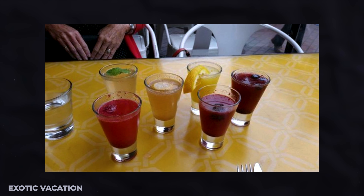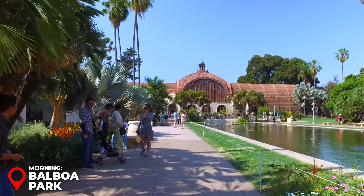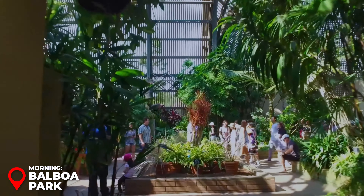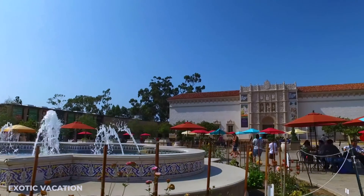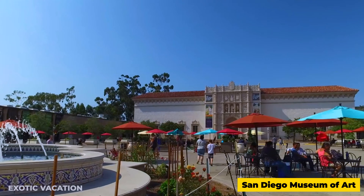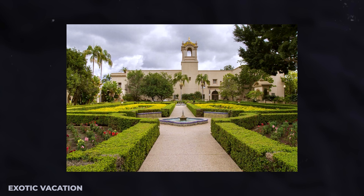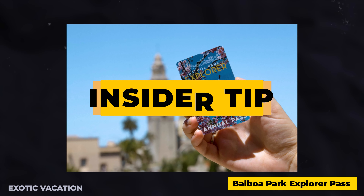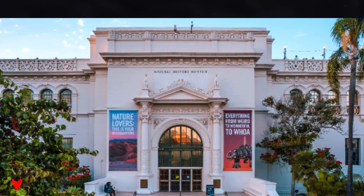Day 2 - History and Culture. Breakfast at Cafe 21 Gaslamp: Kick off your cultural exploration of San Diego with breakfast at Cafe 21 in the lively Gaslamp Quarter. This farm-to-table restaurant is known for its creative and fresh breakfast options like short rib benedict or churro pancakes. Pair your meal with one of their fresh pressed juices for around $15 to $25 USD. Insider Tip: Try their signature mimosa flight featuring unique flavors for a refreshing start to your day.